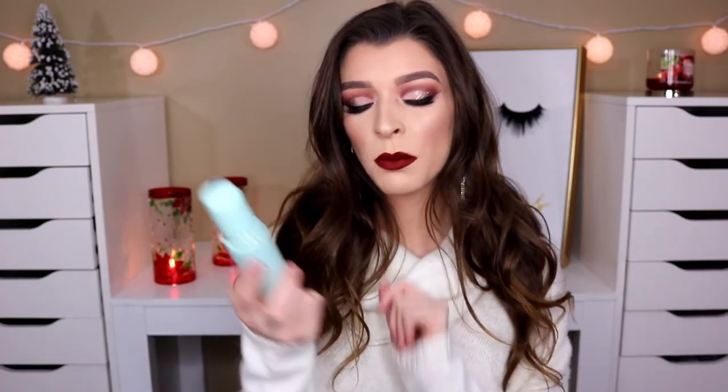I'm going to start with skincare first. I just have one product that really stood out to me and then we're going to go right into makeup. First up, this is the Tatcha Pore Perfecting Water Gel.